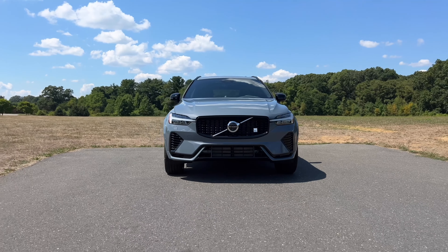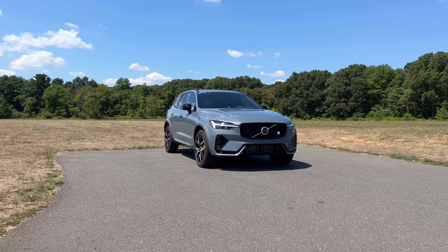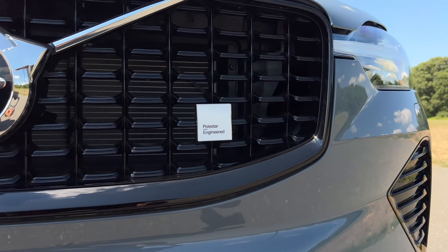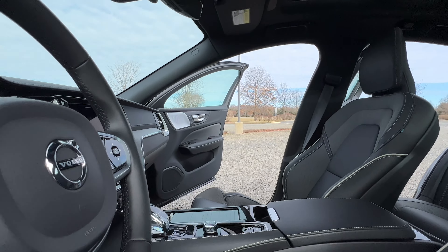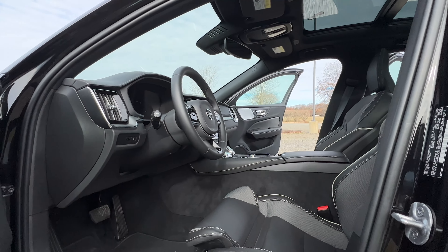If you need more space and have to have an SUV, you can go for the XC60 Recharge — I actually reviewed the XC60 Polestar Engineered a few months ago, so check that one out if you're interested in the SUV. But before you go and buy another BMW or Audi, definitely give the S60 Recharge a quick spin because you might just have a better overall experience.